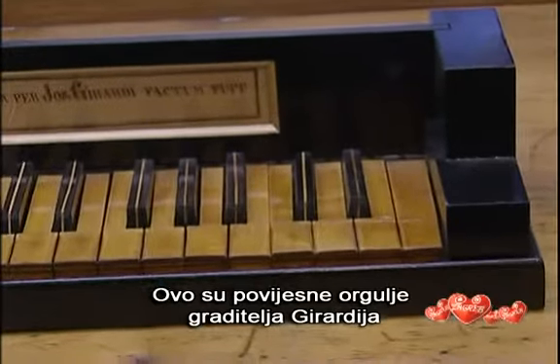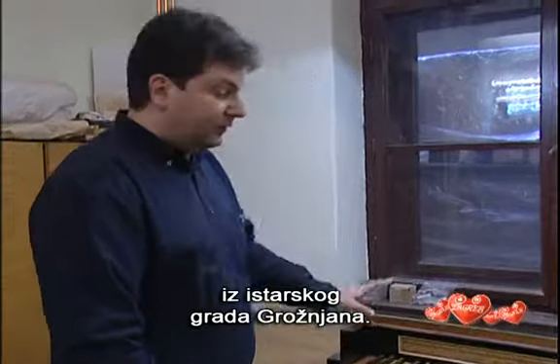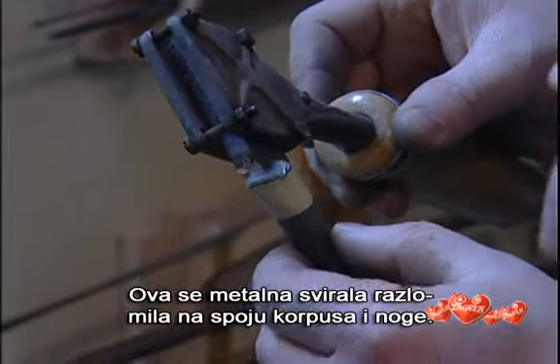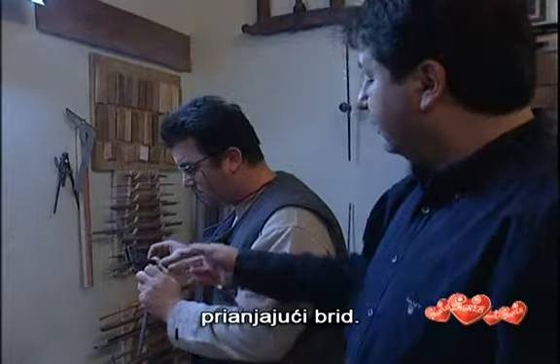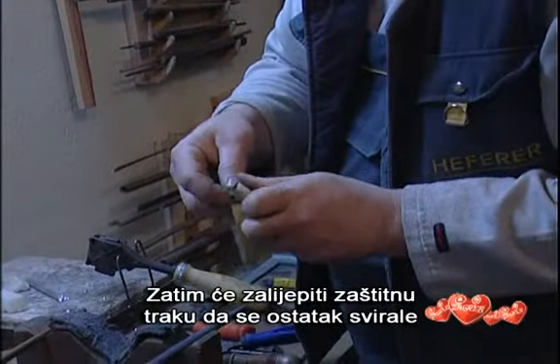This is the historic organ of Master Girardi from the artistic town of Groznan. These are worn keys with embedded barbary decorations. This metal pipe broke on the body-leg joint. First he works on it with a file to get a well-cohering edge.